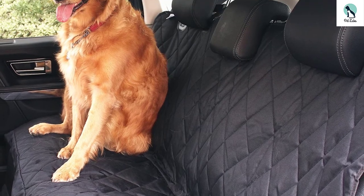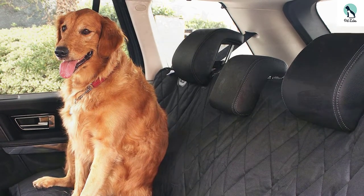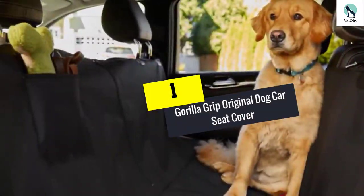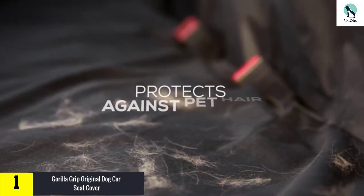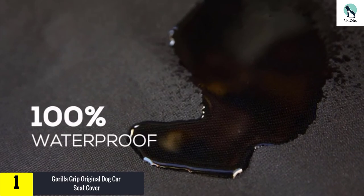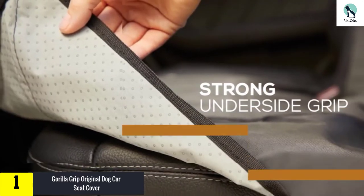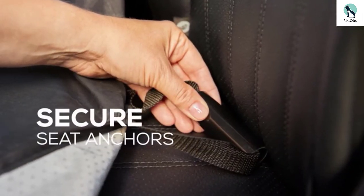And finally, at number one, we have the Gorilla Grip Original dog car seat cover. Your dog should not have to feel bad that it is a dog — it can't help making some of the messes you don't like in your car. Once you get this dog seat cover installed, your dog can feel good about riding with you and your back seat remains clean.